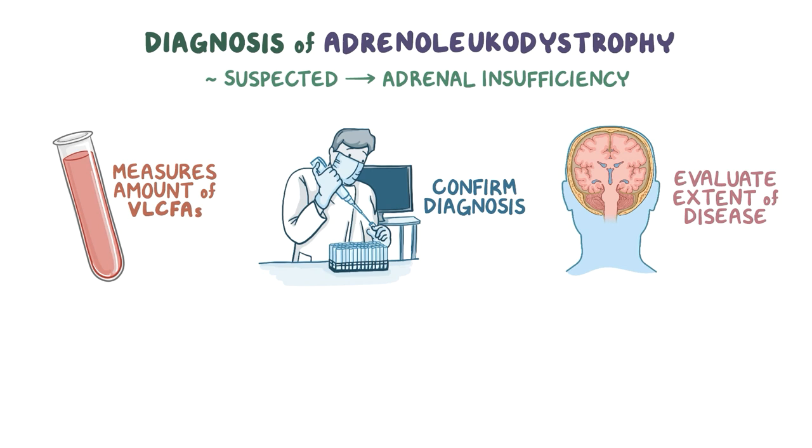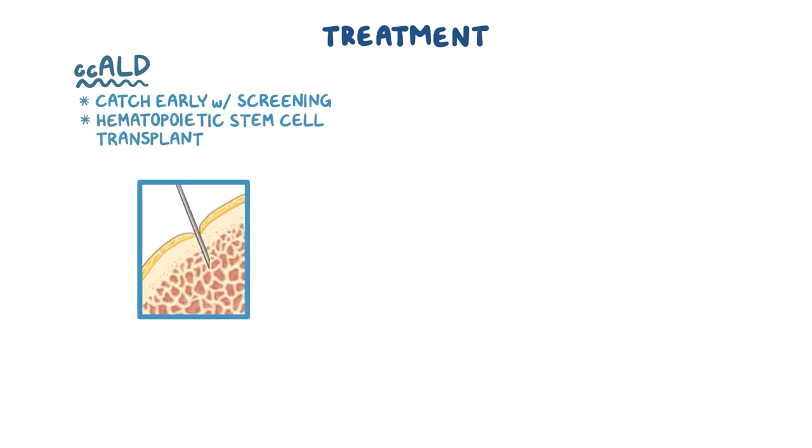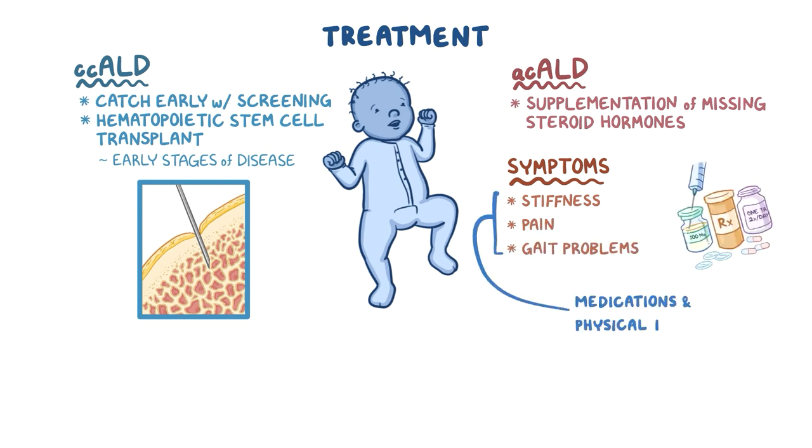Because adrenoleukodystrophy is caused by a genetic mutation, there is no known overall cure, but treatments for the different forms do exist. For CCALD, it's important to catch it early with screening, because hematopoietic stem cell transplant, also called bone marrow transplant, can be done, but it's only effective during the early stages. Due to this, newborn babies are now being tested for ALD in several countries and several states in the US. For the adult forms, management focuses on treating adrenal insufficiency with supplementation of the missing steroid hormones. Symptoms like muscle stiffness, pain, and gait problems can be treated with medications and physical therapy.